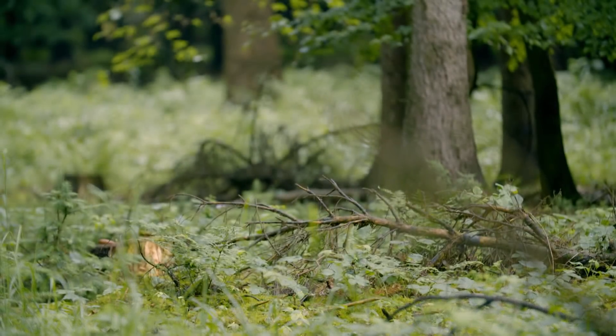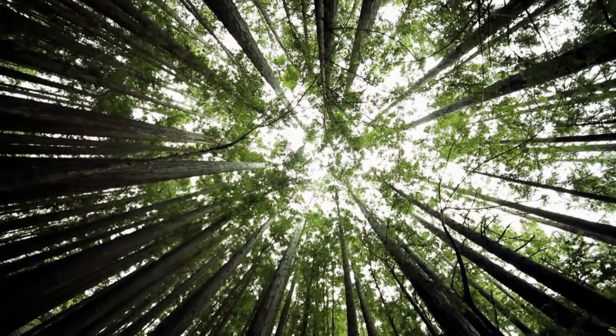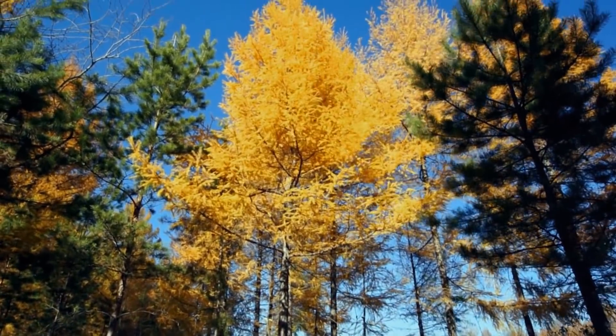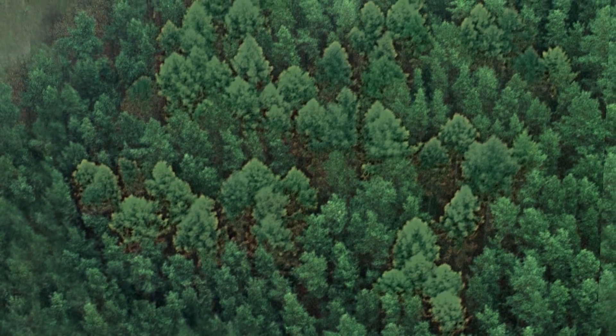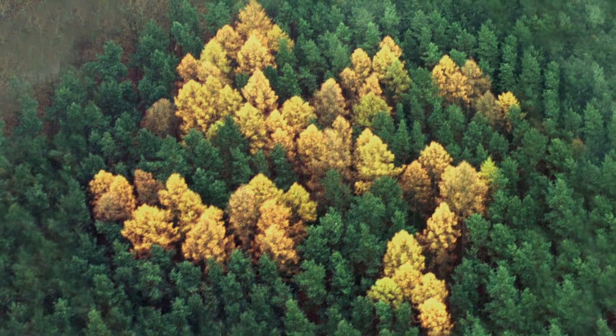But a ground-level investigation reveals that the trees aren't yellow because they were damaged — they're yellow because they're a different species to the pine trees that surround them. The only known yellow trees in this particular place in the world are larch trees. They're a pretty unique coniferous tree in that they lose their leaves and turn yellow in the autumn. So for nine months of the year it blends in completely with all the other green trees, but then in the autumn — a bright yellow swastika.